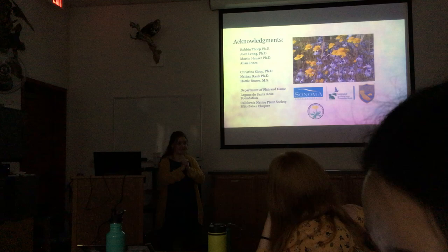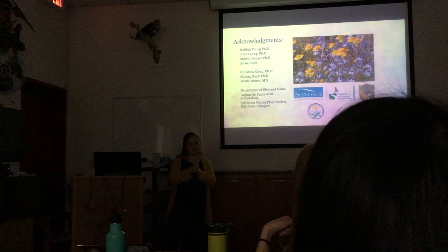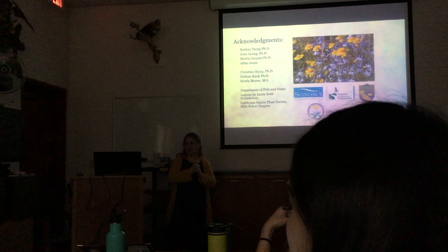Question: How do the bees know when to emerge? That is a really good question. There's been conjecture that it could be a combination of soil moisture, temperature, and daylight length. It hasn't been directly measured or confirmed. There is anecdotal evidence that they don't even emerge in a drought year.